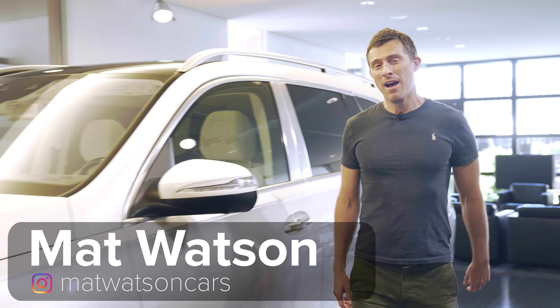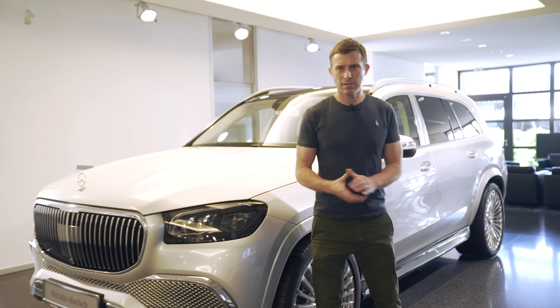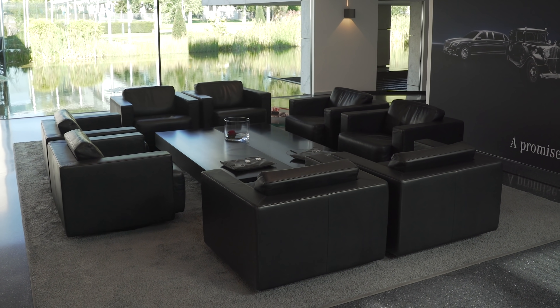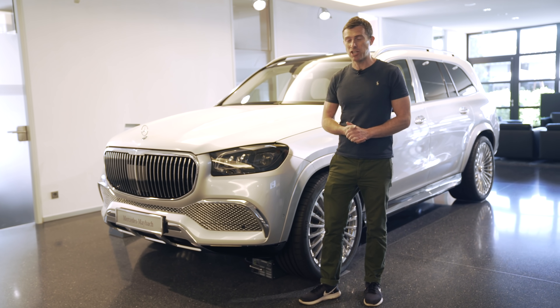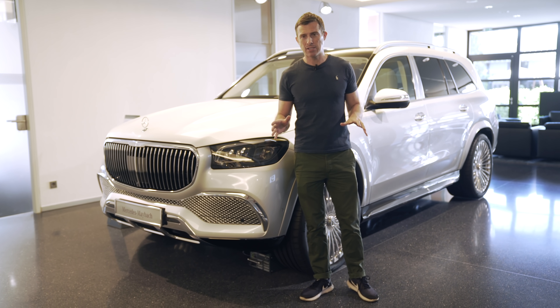Hi everyone, Matt Watson here from CarWow. I've come to Mercedes-Benz Centre of Excellence in Stuttgart. It's a place where posh people come to specify and collect their AMGs and Mercedes Maybachs. And I've actually come to check out the new Mercedes Maybach GLS 600, the first ever Maybach SUV.